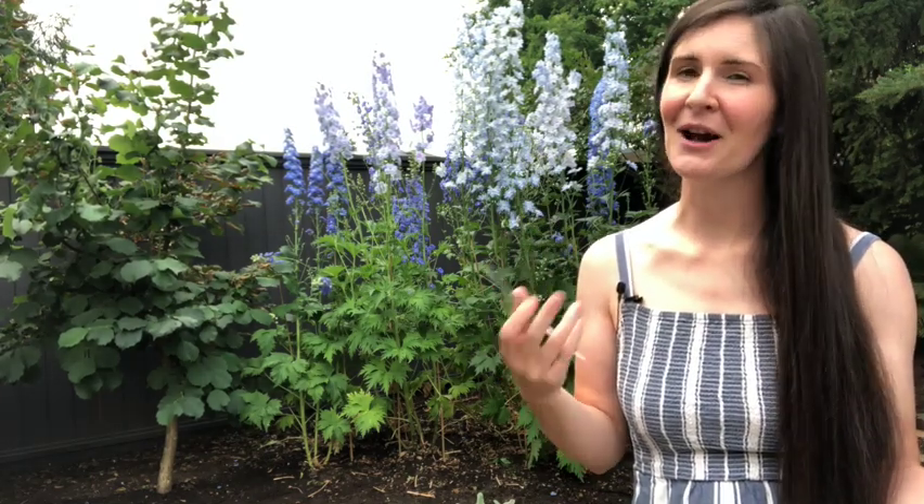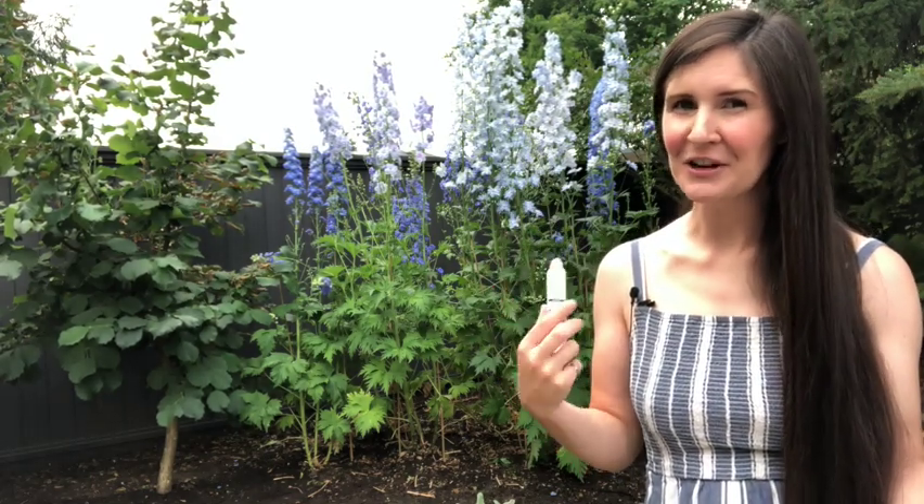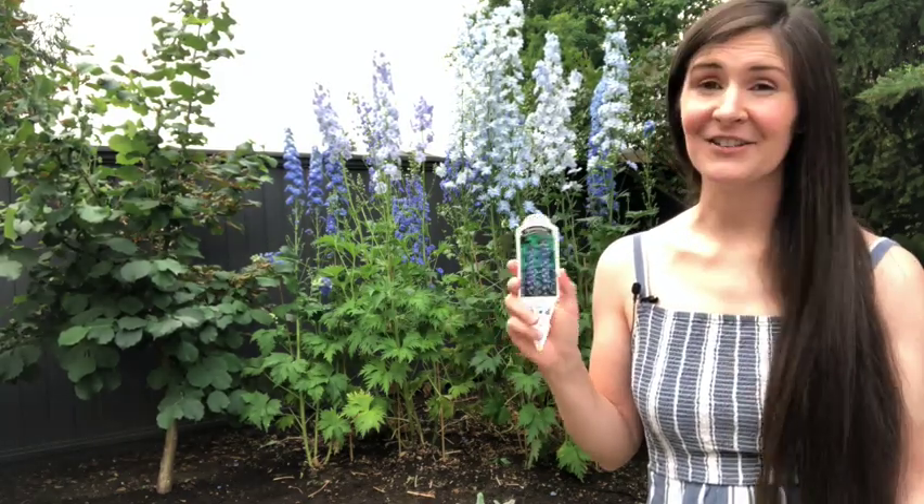The more common ones you'll find in nurseries are the Pacific Giant series. Pacific Giant does offer a couple of blues — I've grown Bluebird before, which is really common and a nice blue, though I found it a little harder to grow than the New Millennium. There's also Blue J, so there are two different blues in the Pacific Giant series that are really nice.